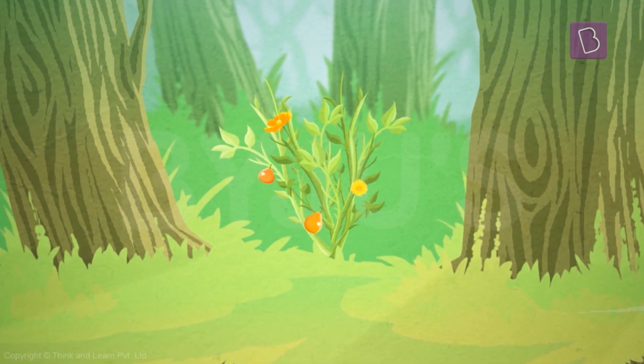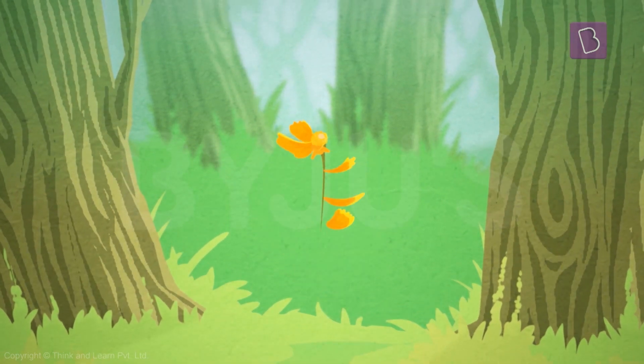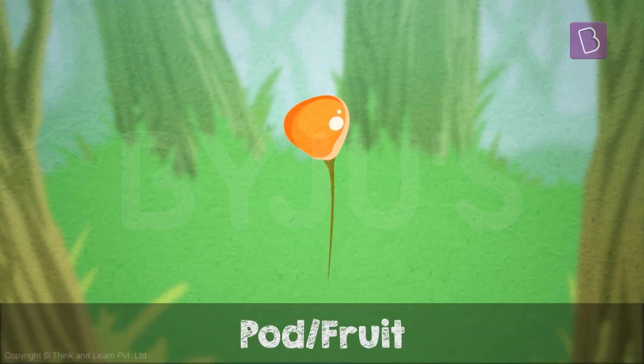All fruits usually come from flowers. After a point in time, the flower tries to encase the seed by creating a protective coating around it. This coating is what we see in trees as pods or fruits. That's why you find seeds whenever you eat fruits.